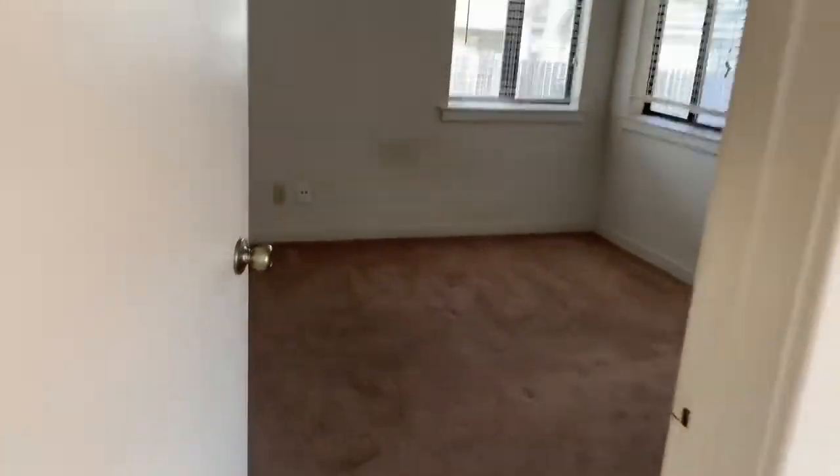And then right through here, you've got bedroom number one.